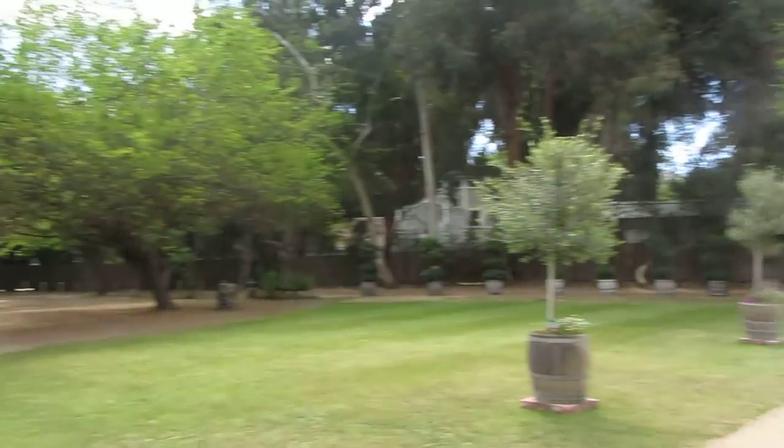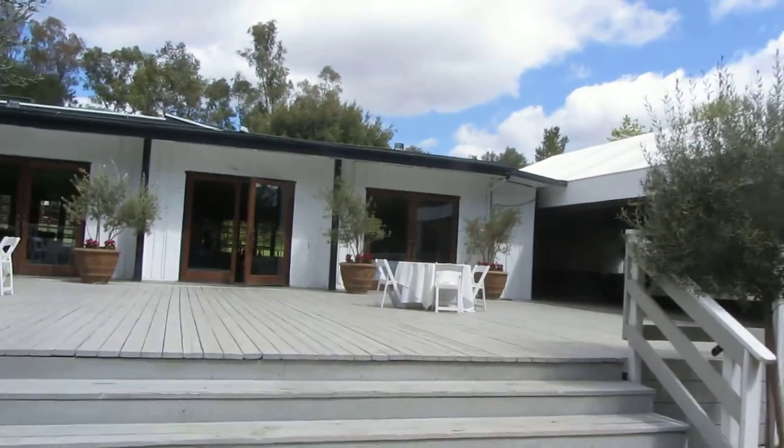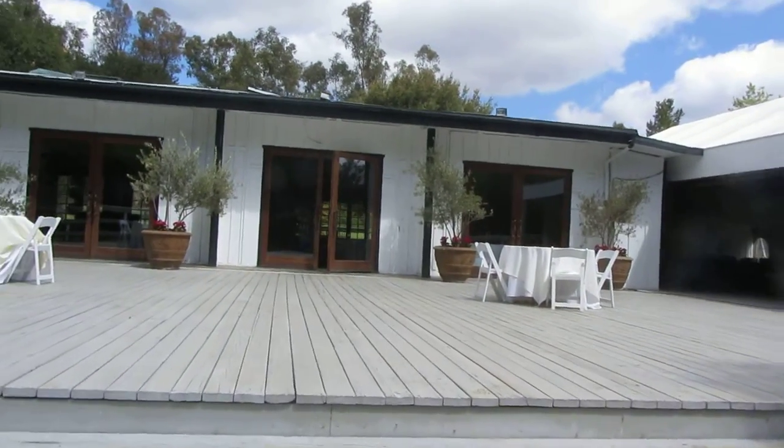This is Jack here. I'm doing a walkthrough here at the Calamigos Rancho in Malibu. This is the cottage, also known as the tent. A couple of weddings coming up here.